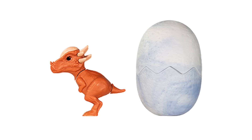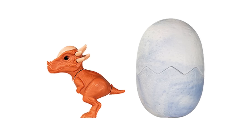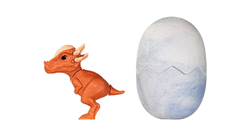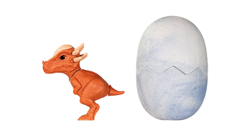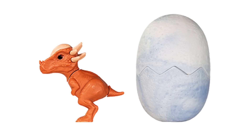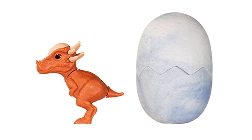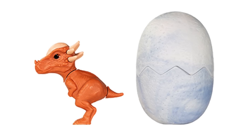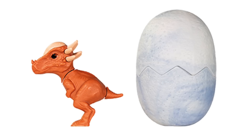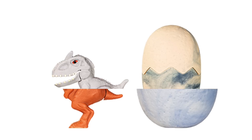Next we have Stiggy the Pachycephalosaurus — an all-new one. This one is pretty limited; I think it's only available in Hungary. No spoilers, but if you've seen Camp Cretaceous you know about Stiggy Moloch. He's a cute little version and I love the different colored egg on this one. Its action is probably tied to a head-butting motion, which is appropriate for the species.